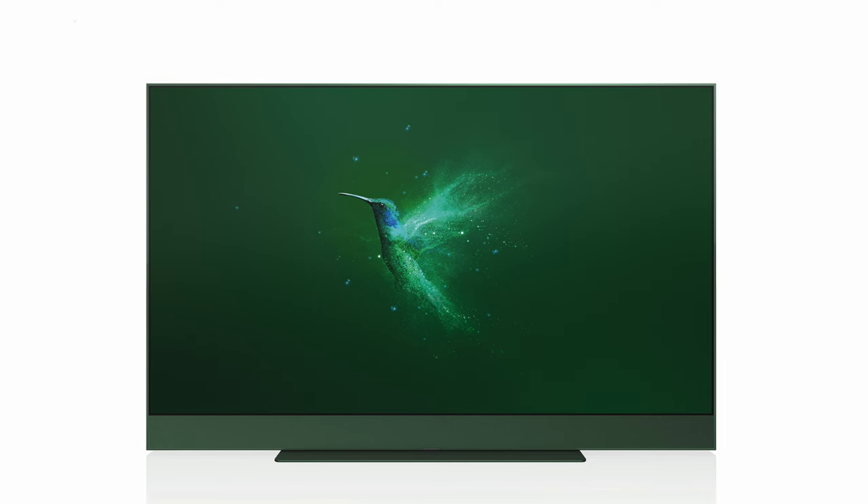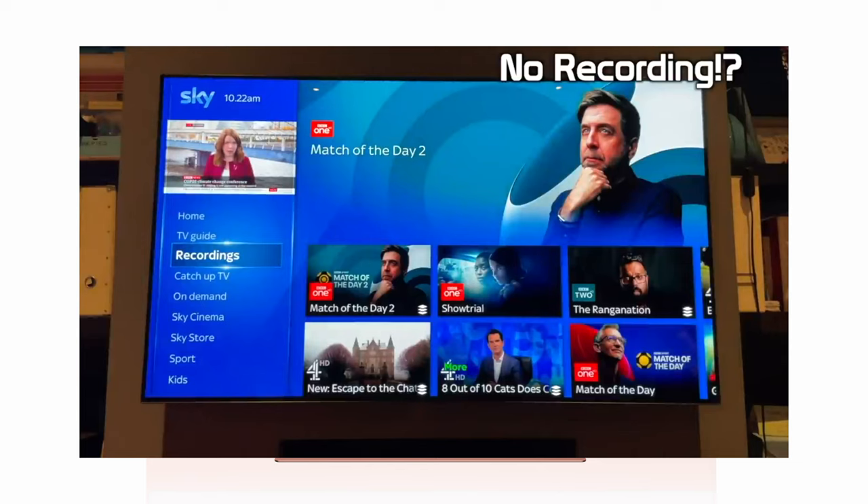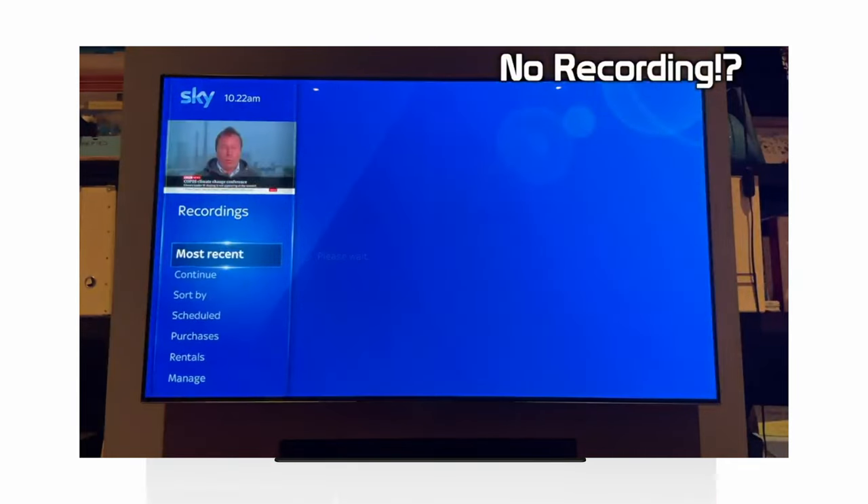Within the TV is Sky's TV service, but be aware that this is just a streaming service. Unlike Sky Plus and Sky Q, there is no hard drive facility, so you can't record to the TV — and this, I think, makes it a really big problem.